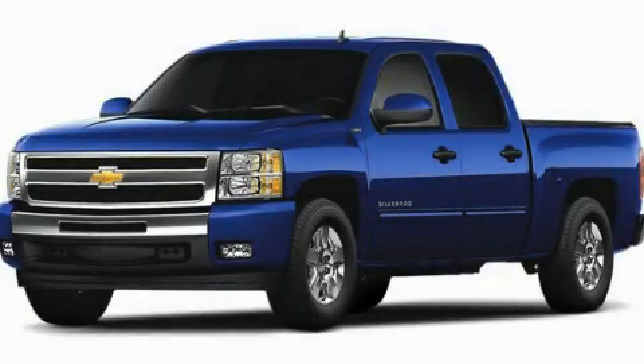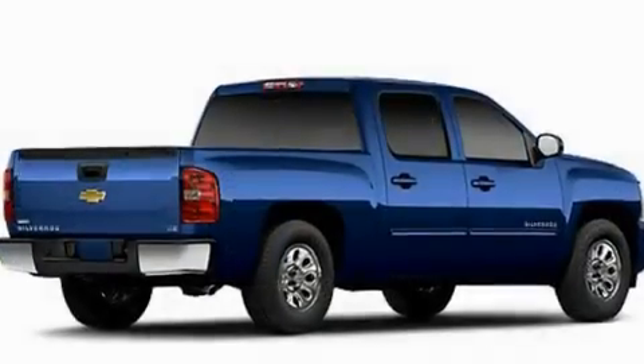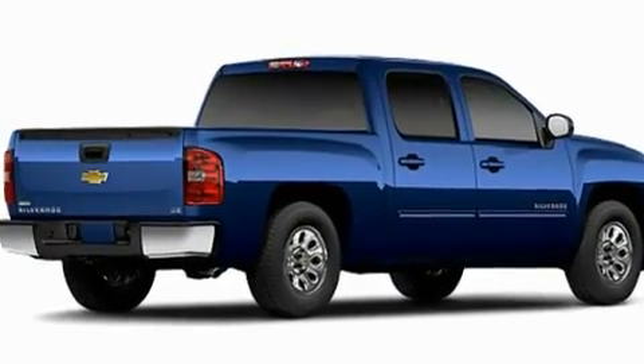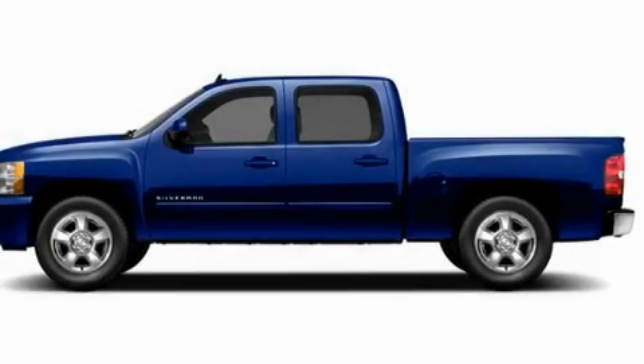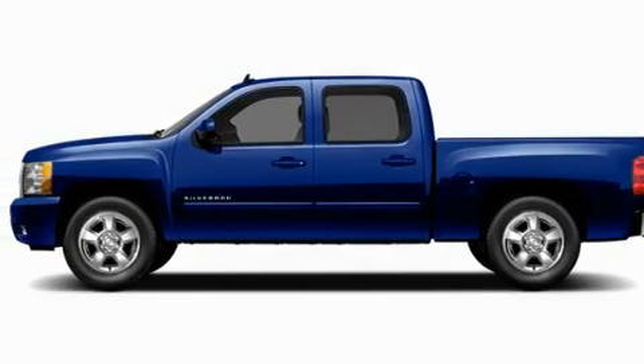This is a brand-new 2011 Chevrolet Silverado 1500, made for the job site, the trail, and the town. It has a 5.3-liter 8-cylinder engine and a 4-speed automatic transmission.